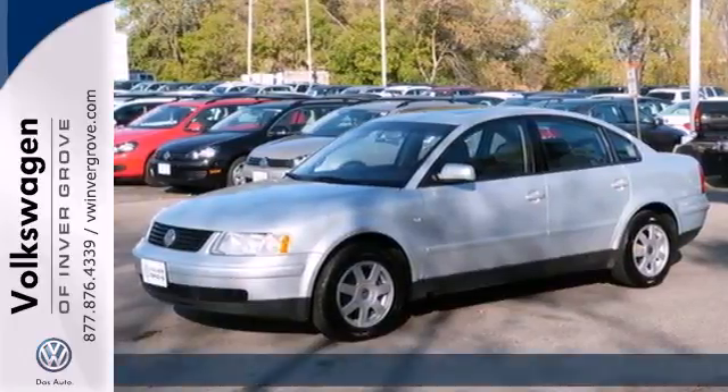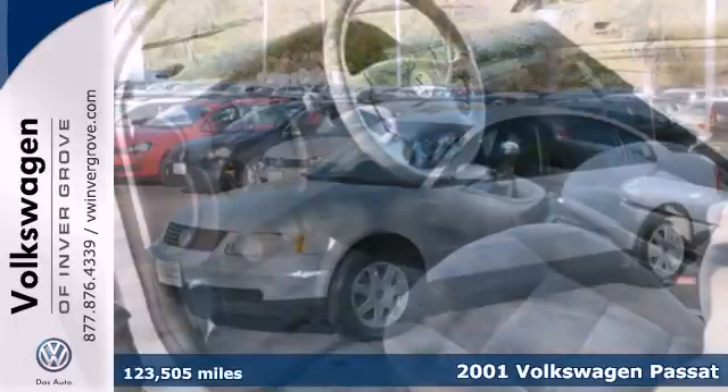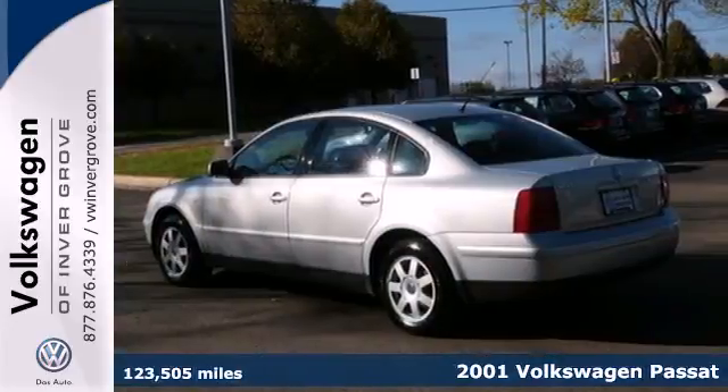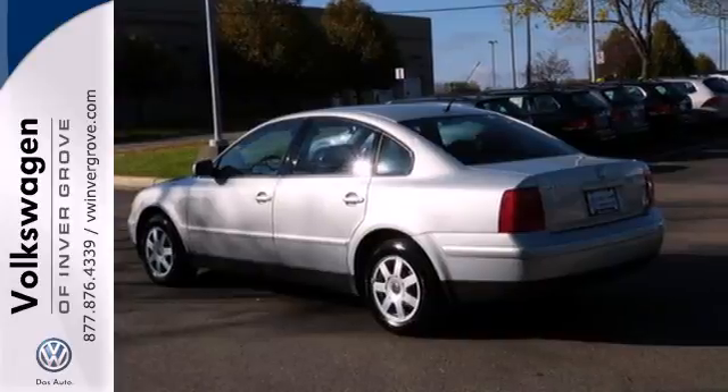It's a 2001 Volkswagen Passat. Standard features include front and rear side curtain airbags, bucket seats, a center console, tachometer, and power heated mirrors.